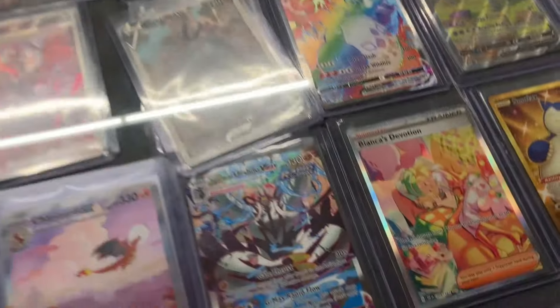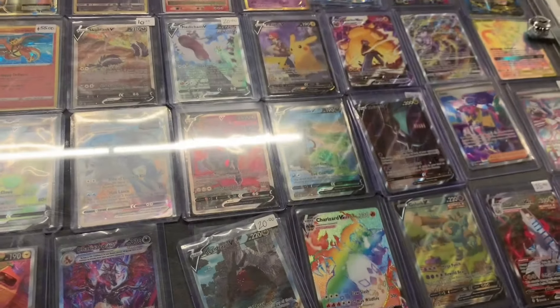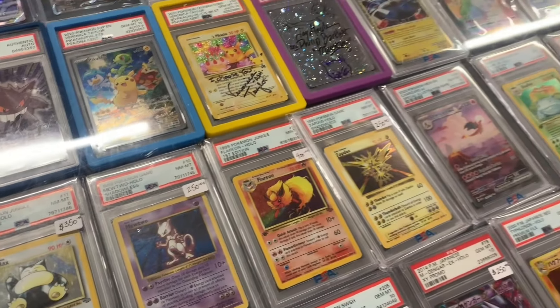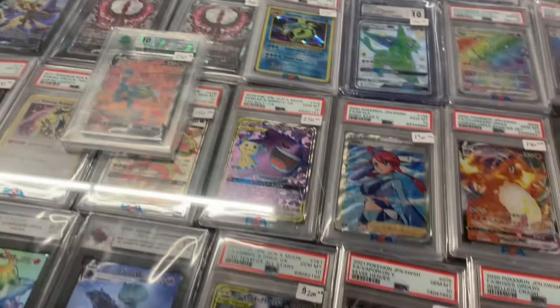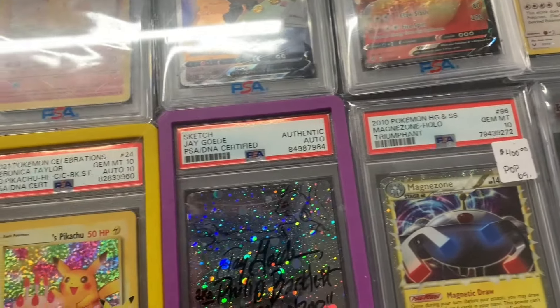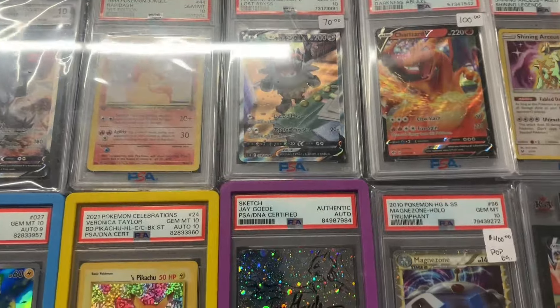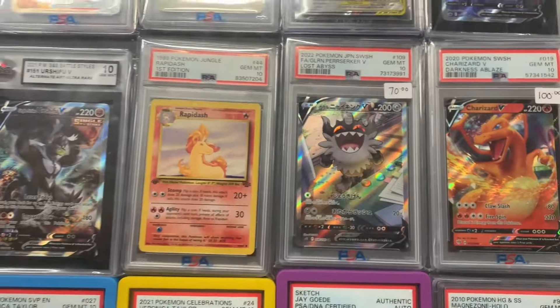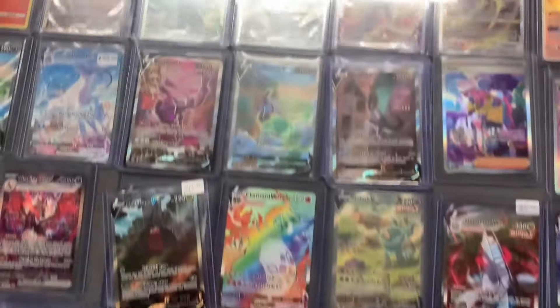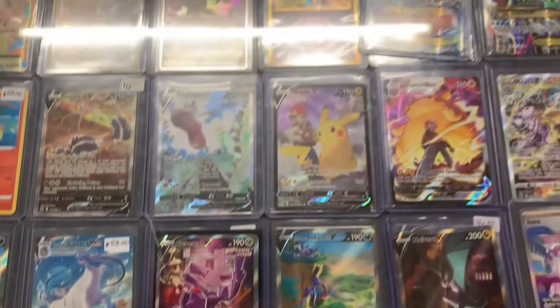He had some of the alt arts from Battle Styles. He had some signed Pokémon cards at the top — those were pretty cool. Then I saw this Pangoro alt art PSA 10. I said to myself, if I didn't buy anything else that day, I was going to come back and buy that PSA 10 Japanese Pangoro. Newsflash — ran out of budget, forgot to come back to buy it, so I didn't end up walking home with it.